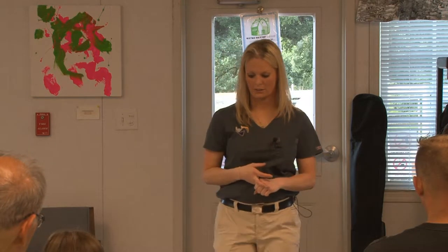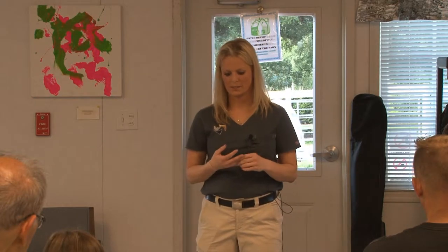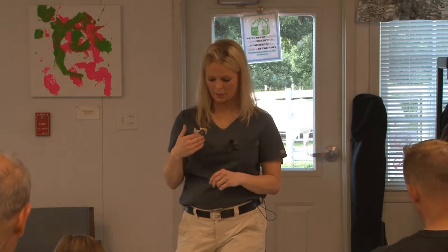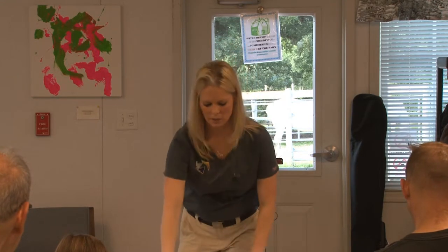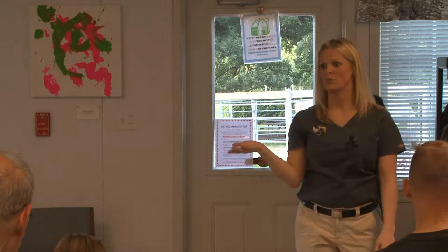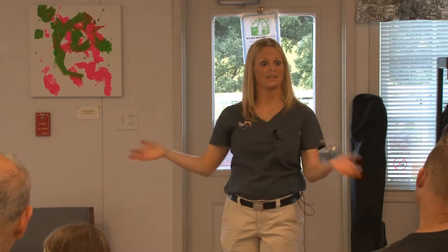Eye injuries are typically emergencies. Ways to assess whether the horse has an eye issue: if they're tearing excessively, have a cloudy appearance, you notice discharge, they're squinting, or they're very sensitive to light. Swelling around the eyes or eyelids, and any lacerations to the eyelid itself are concerning. Some horses do have corneal ulcers or existing cloudiness that's consistent for them, so it's important to assess whether something is new or has always been there. Some horses with allergies may have a little more discharge that's normal for that individual at certain times of year.